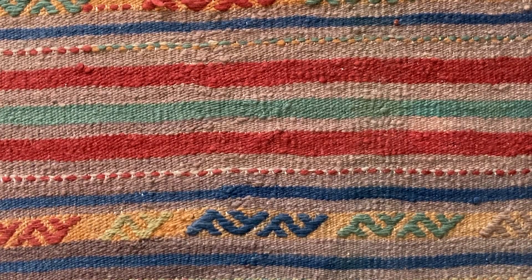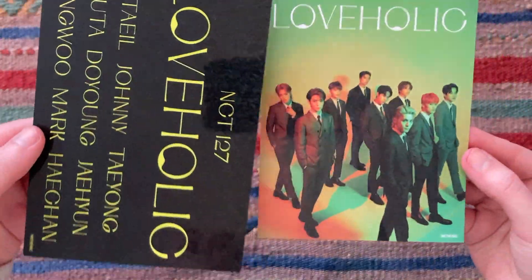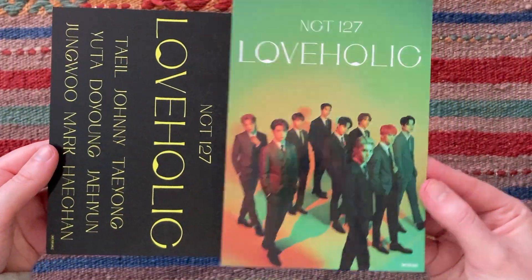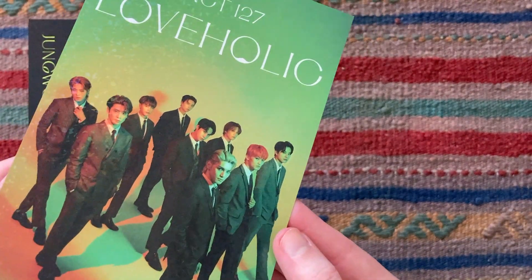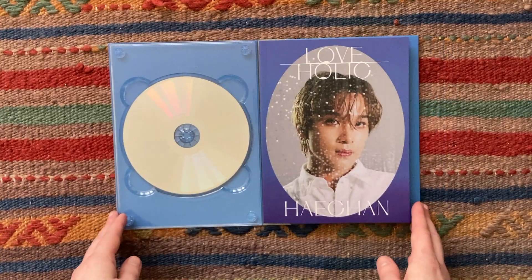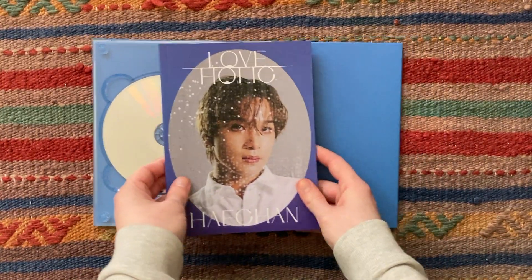First, the bonus stuff that it came with. So it came with this little mini photo as well as these two postcards which are both — I don't know if it's really picking up on camera — but they're both very shiny and holographic. When you open it up it just has the plain CD plate and then the photobook actually slips out like this.